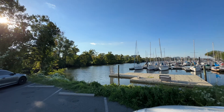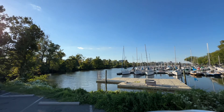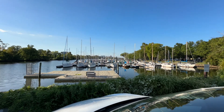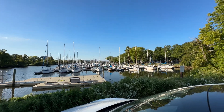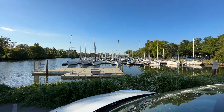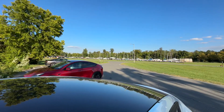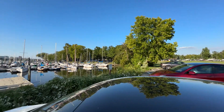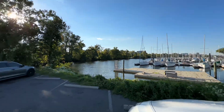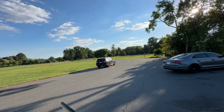Greetings and salutations YouTube. I'm back here again doing some network testing — back at the marina because I made a grave error in speed testing. I made a mistake and needed to come back here to rectify it. We're gonna find out what Verizon is actually doing here, because on my last video I was on the wrong network.